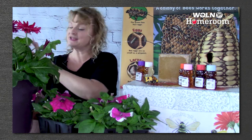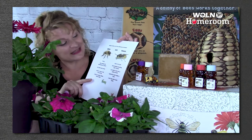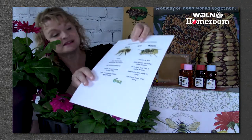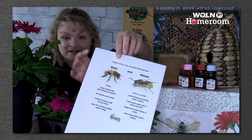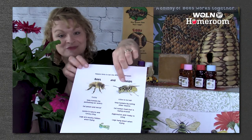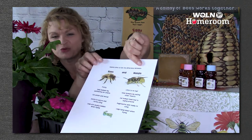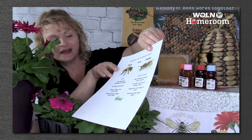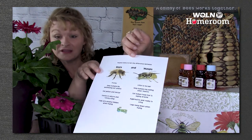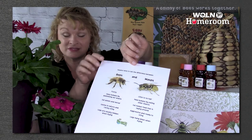Take a look at this — this is how you can tell the difference between a honeybee and a yellowjacket or a wasp. Honeybees are fuzzy. Yellowjackets and wasps are not fuzzy — they have hardly any hair, they're more smooth. Honeybees pollinate our flowers and they make honey, so they help us.